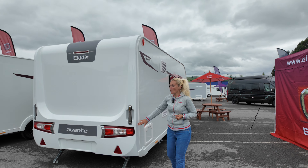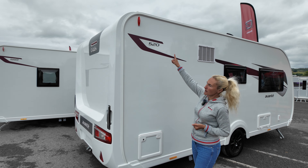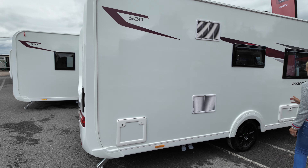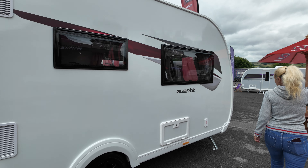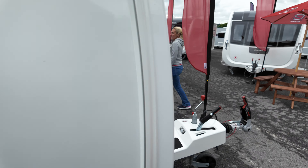Going forward, this has really modernised the whole caravan. Coming down on the offside, we can see that rounded shape that's been introduced. We've got the black alloy wheel — I quite like that finish on it. Let's venture round and go and take a closer look at the 520 layout.